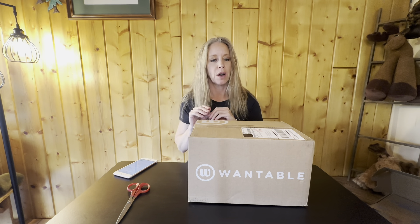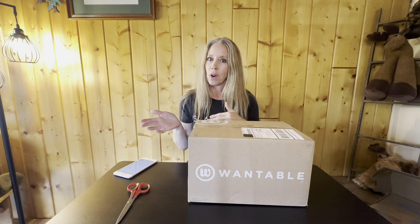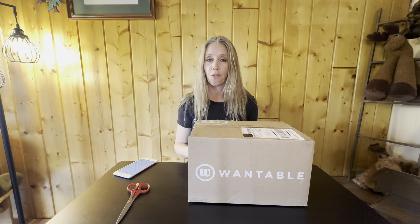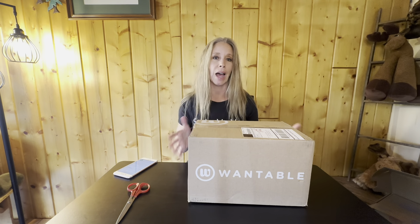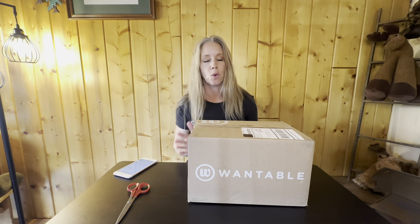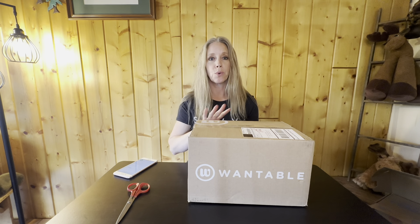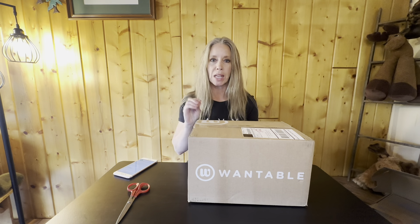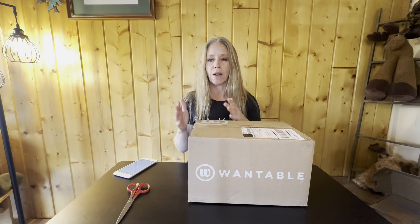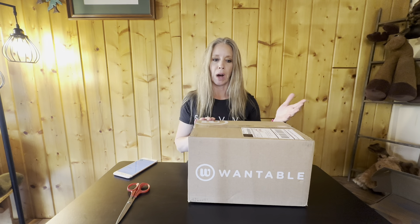I've watched a lot of other people review the Wantable box — it's really hard, and I feel for the people that put these boxes together for customers, because it's really hard to pinpoint exactly what somebody's style is. They do have a great questionnaire on their website when you order the box, and you have the opportunity to go through dozens and dozens of pieces of clothing and mark yes, no, or maybe on their site.